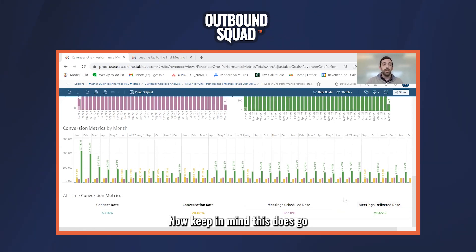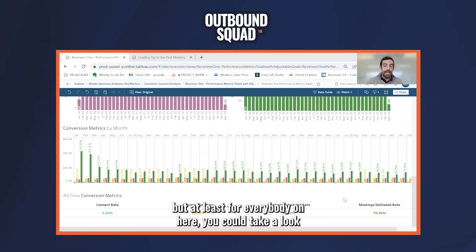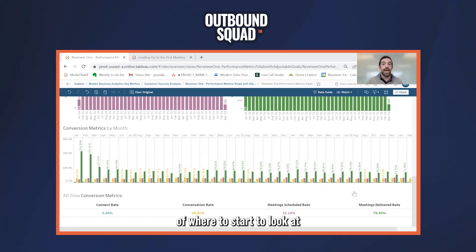Now, keep in mind, this does go into a lot of different industries. On our floor, we do have a lot of SaaS companies, but we also have some energy companies, manufacturing companies. So this isn't a one-size-fits-all, but at least for everybody on here, you can take a look at the connect rate, conversation rate, meetings scheduled, and delivered rate to give yourself an idea of where to start to look at to see where to improve.